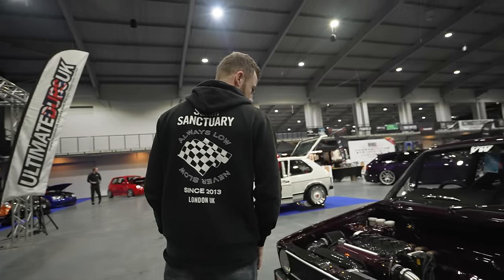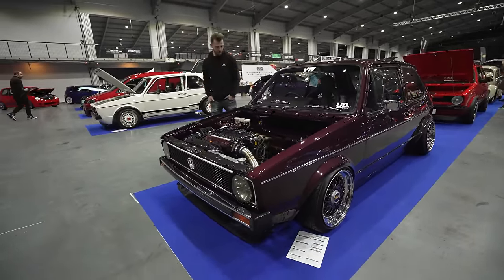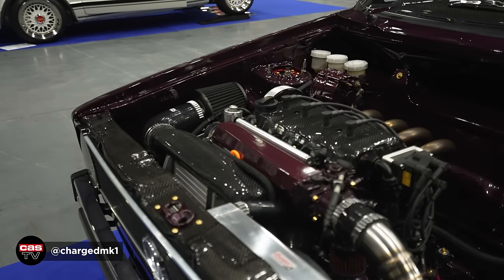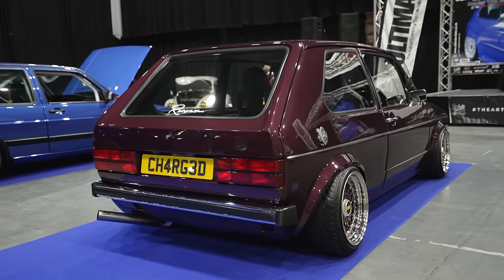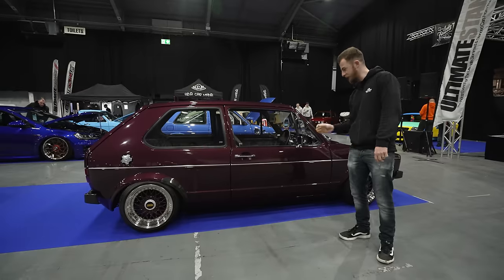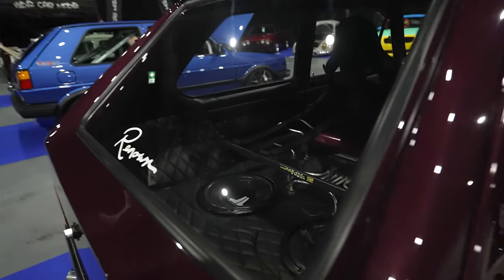This is a nice one to quickly mention — Mark 1 GTI on BBS RS's, slammed on Airlift Performance suspension. Recaro sports seats, which is really nice to see, and carbon everywhere — it's got a carbon dash and little quarter lights that you can open. In the back it's got a boot build: two JL W0 subs and the air ride setup, and it's really nice.